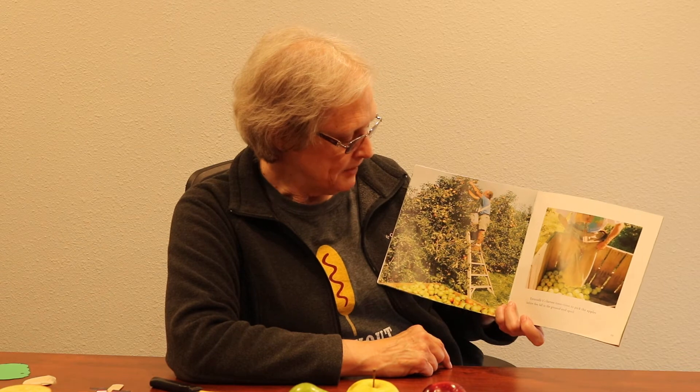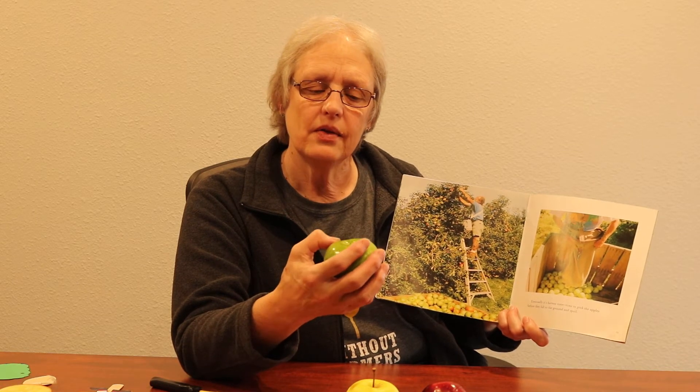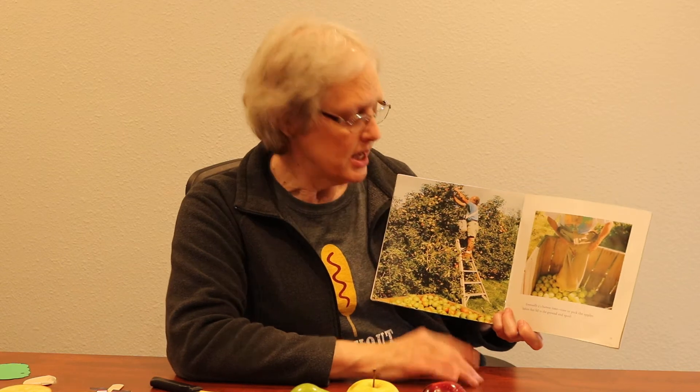Here's a picture of a man picking apples. When you go to the grocery store and find an apple with a bruise, that means it has fallen or gotten bumped — and the bruised part doesn't taste very good. If machines are used to pick the apples, a lot of them will get bruised. So this man is picking them by hand, being very careful so that he doesn't bruise them.